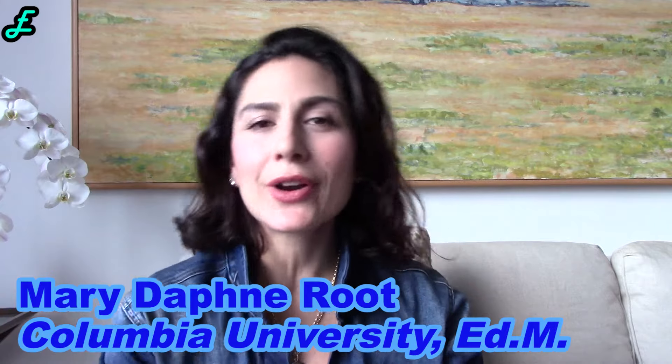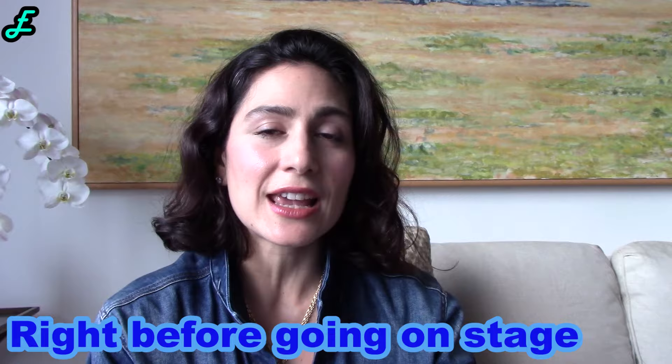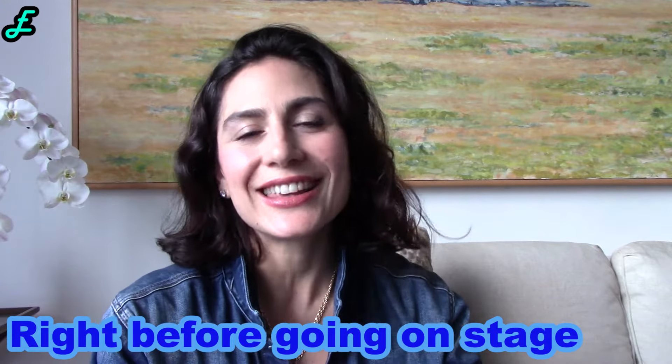What's up Explorers? In today's video we're gonna talk about strategies you can use right before hitting the stage. I've talked about ways of decreasing your stage fright, and in today's video we're gonna talk about getting you ready for the stage right before you go on.